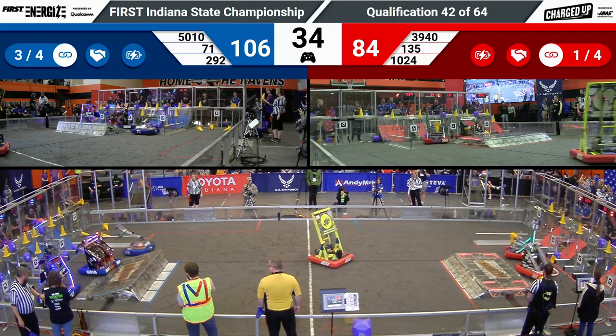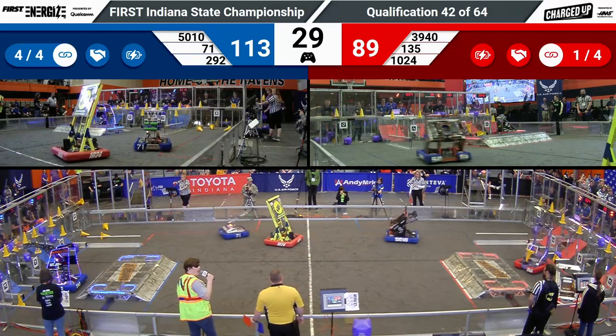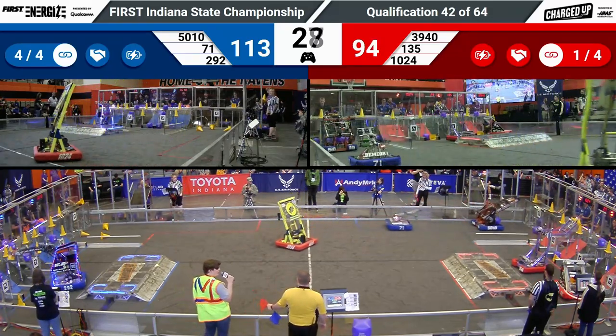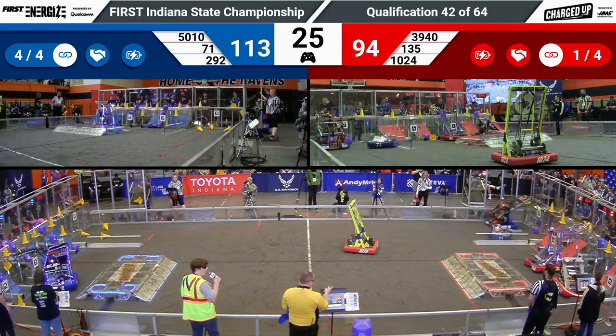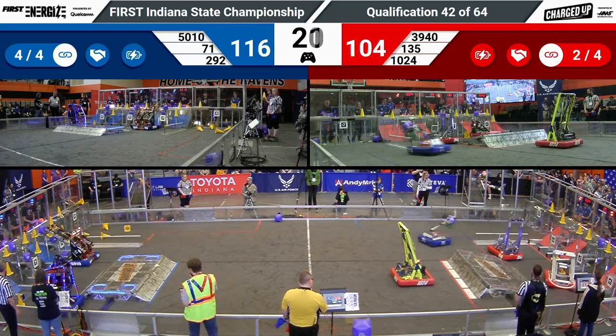Over on the Blue Alliance, they are inches away from completing one final link — and that is just what they do. They have earned two extra ranking points. It's 113-94 going into the endgame period.